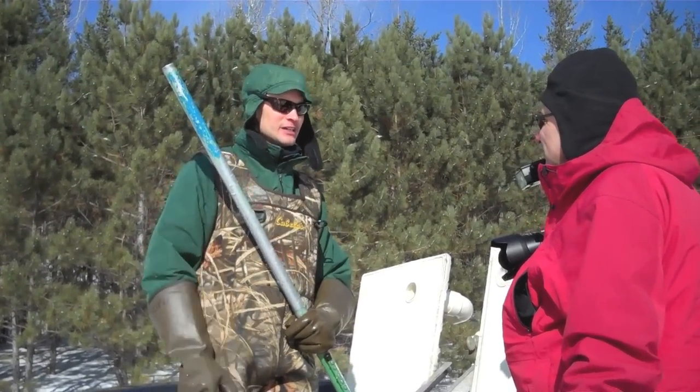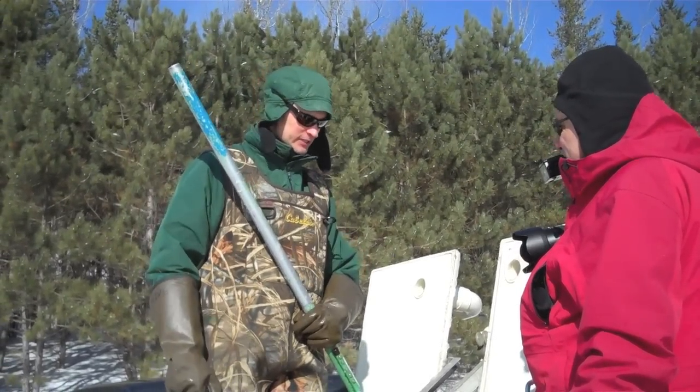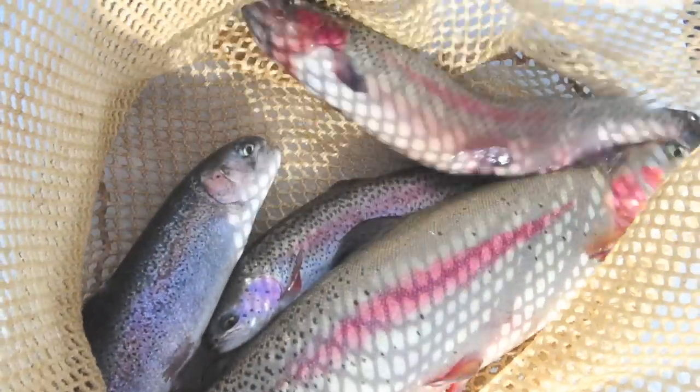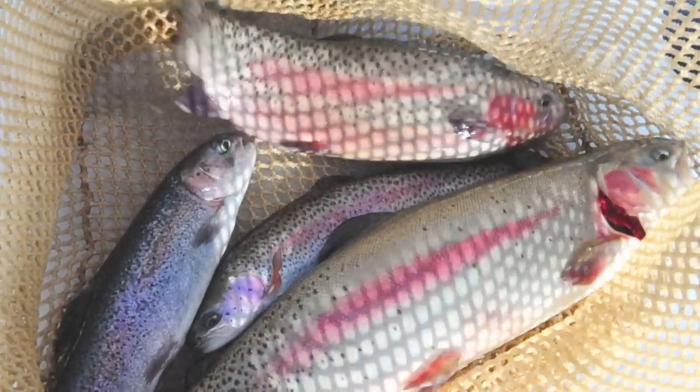They'll probably even come up to you. They're out in the middle, cruising around looking at the zooplankton and little bugs and stuff. Someone asks if there were 140 or so — the reply was it's a little less, over 100.